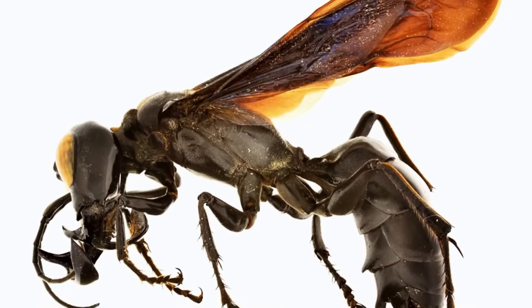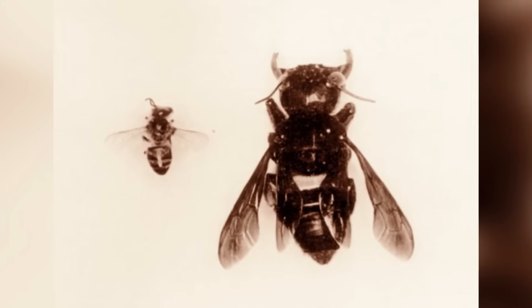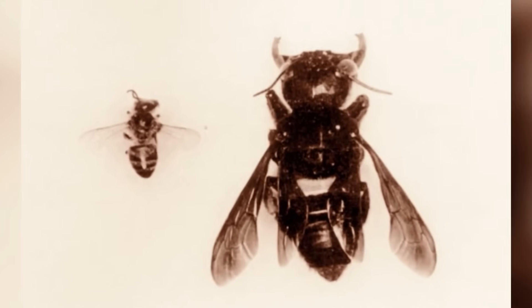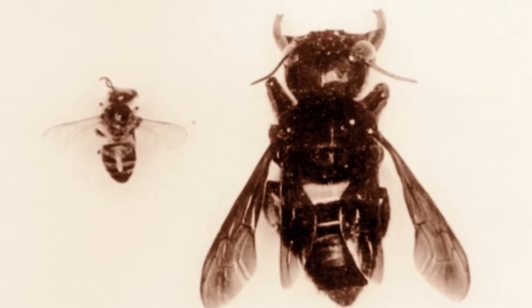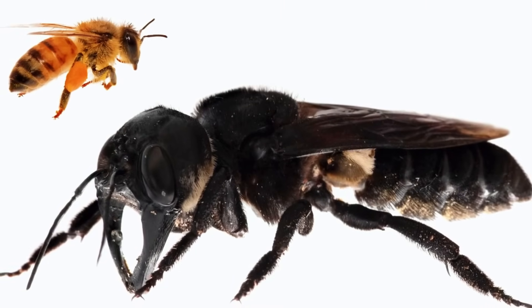Female specimens are much larger than males, and the latter also lacks the large mandibles used for nesting. Their purpose seems to be to protect the female and the offspring, as they've been observed to be territorial around wasp burrows. After 1981, sightings once again ceased, and the bee was again feared to have gone extinct.